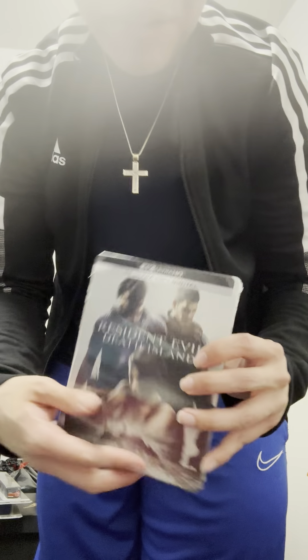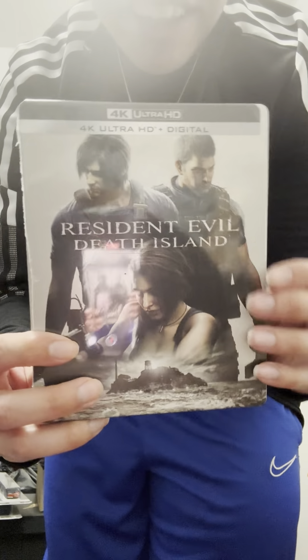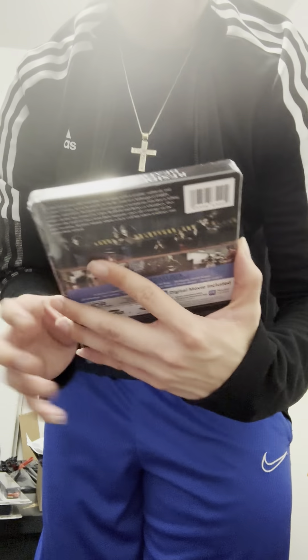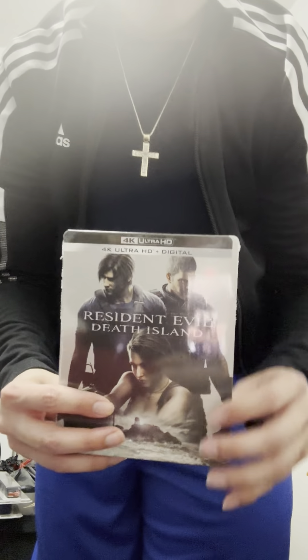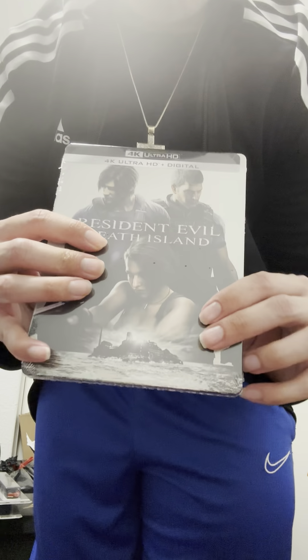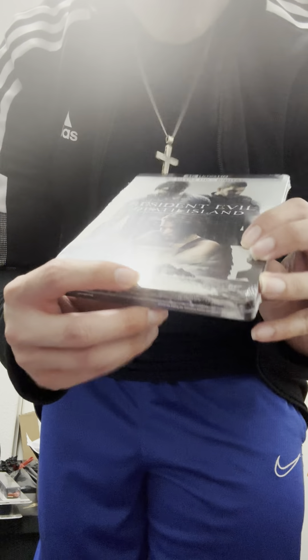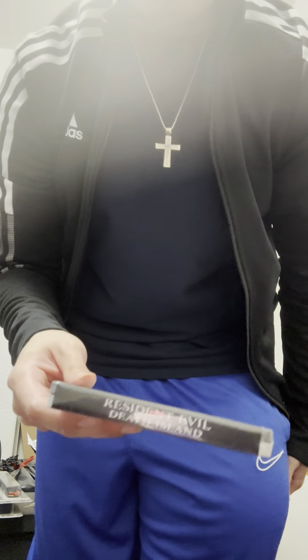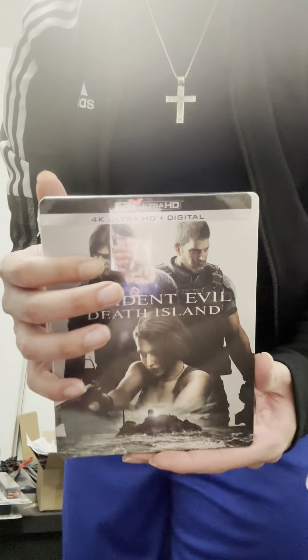Today we have an unboxing of a 4K movie — Resident Evil: Death Island. It was supposed to come out tomorrow but I got it a day early. I was sold on this movie just because of the cover. It has all my favorite protagonists from past Resident Evil games: Leon from Resident Evil 4, Chris from Resident Evil 5, and Jill Valentine from Resident Evil 3. Think of it as like the Justice League of the Resident Evil world.